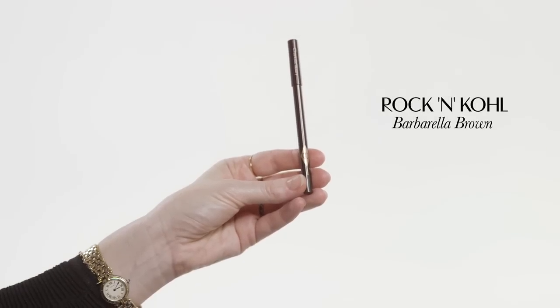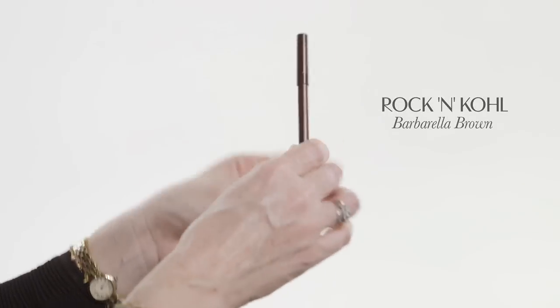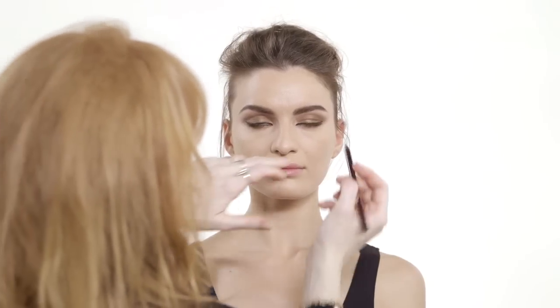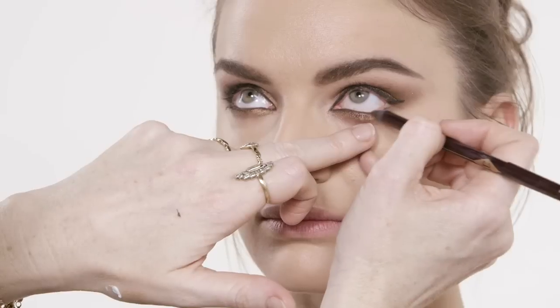A bit of Barbarella Brown — look up for me — and we're just going to pop that in the waterline. It gives you that intensity, but in a softer, more dreamy way, and it opens up the eye having black on the top and chocolate inside. So it's not so stark, and it still makes it look a little bit bigger because of the softer colour.